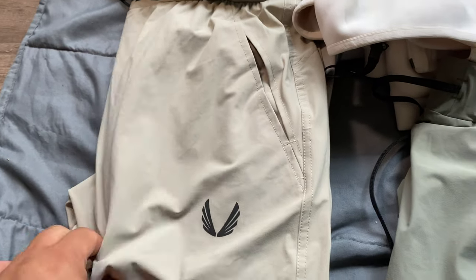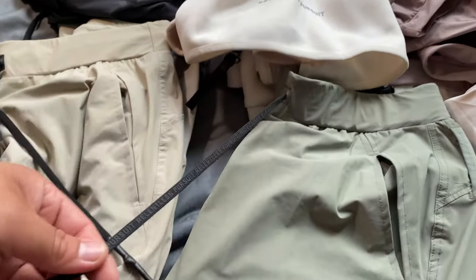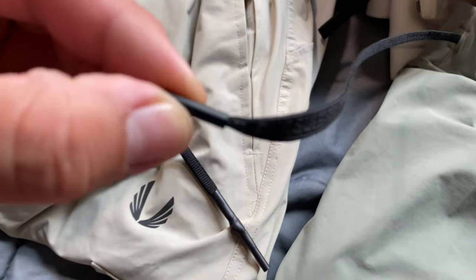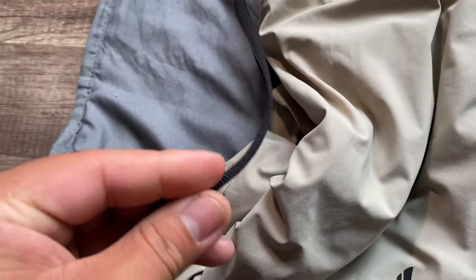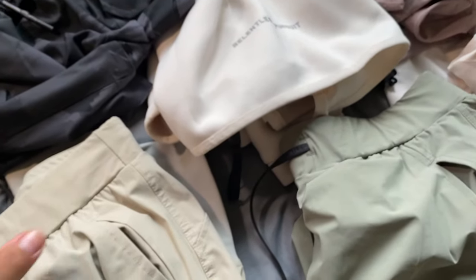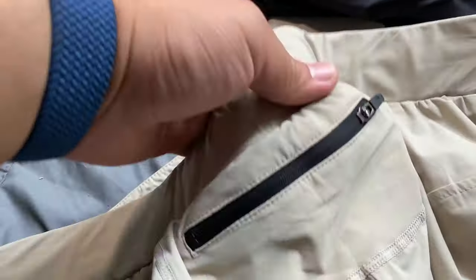And then we have the sand ones — very nice — and the sage. I feel like these are two different lines because I just ordered them together. This one says Pursuit on the string and it has metal eyelets; this other one has a rubber dip soft string with no rubberized text on it. Other than that they're the same — they both have the hip towel loop, no belt loops like the original high ribs, and they have a back pocket.